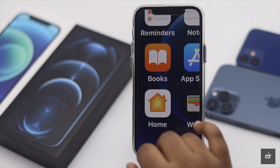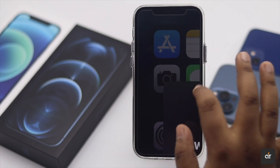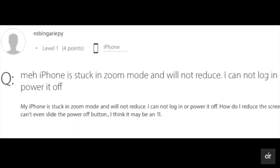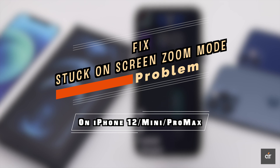Is your iPhone 12 stuck in zoom mode? Everything is bigger and you are facing trouble navigating the screen. It can be frustrating for many people. In this video, we will show you how to fix iPhone 12, 12 Mini, and 12 Pro Max stuck in zoom mode. Let's check it out.